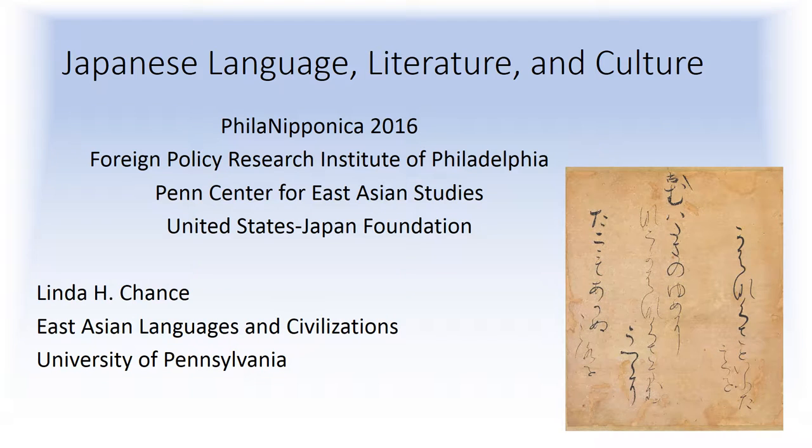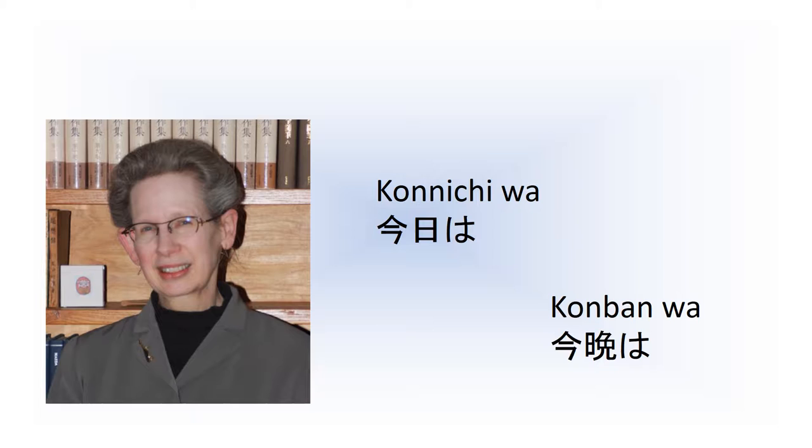Welcome, Philonifonica 2016 members. Konnichiwa, or konbanwa if you're a night owl. This is Linda Chance, and I'll be your guide to language, literature, and culture.